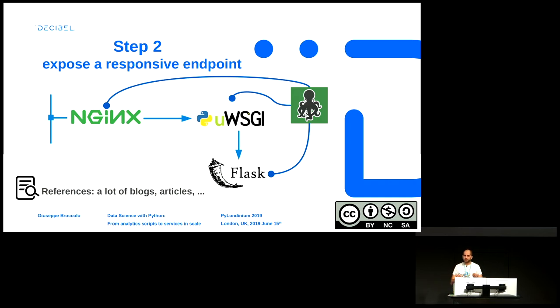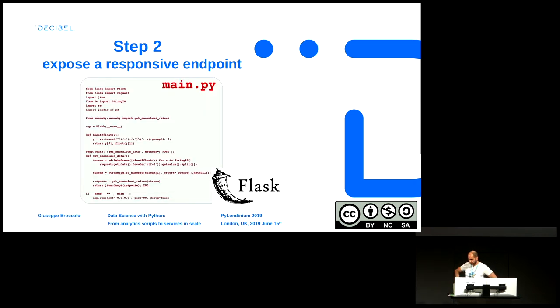The next step is to expose a responsive endpoint. This is a well-known pattern in Python for creating microservices: using NGINX and UWSGI with Flask to expose the code. Here you can see the ingestion of the data — everything is done in memory and passed to a Pandas DataFrame that can be used for the anomaly computation and passed to our module.